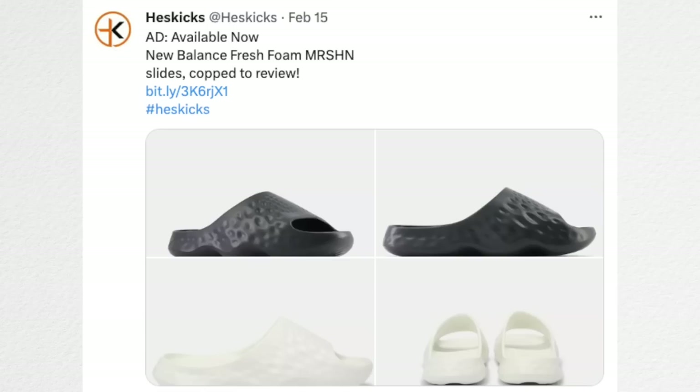Transitioning to New Balance — they have a new pair of Fresh Foam MRSHN slides. I'm not sure what MRSHN stands for, maybe 'Martian.' These are new slides with Fresh Foam and I did order a pair so I will be doing a review on them. They look really interesting — kind of like a tennis ball because of the divots. Something I definitely want to take a look at and I hope to have a review to you guys pretty soon.